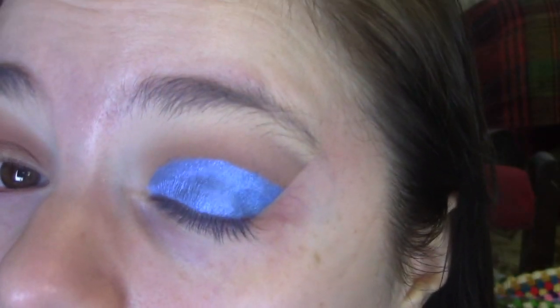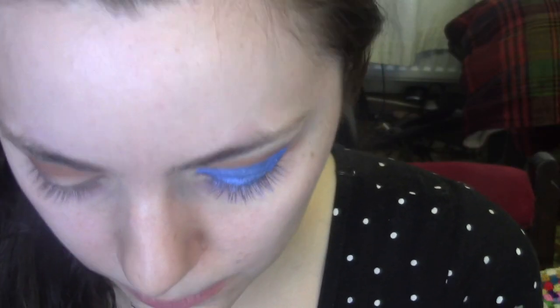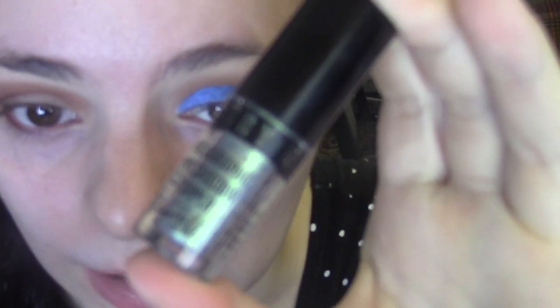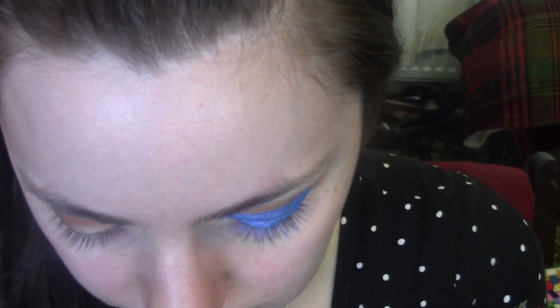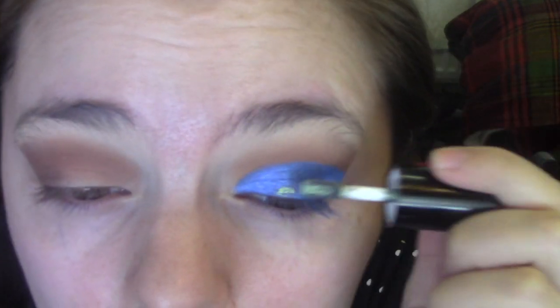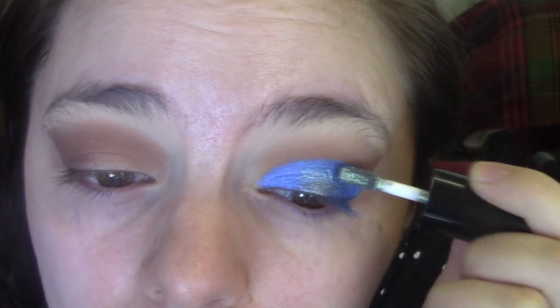Look how pretty it is — it's so vibrant. I kind of want to get some more of these Dazzle Dusts; they're so beautiful. I'm going to go in with the holographic eyeshadow topper in Supernova — it's kind of a greeny iridescent color with lots of other color flecks in it — and I'm going to layer quite a lot of this in the center of the lid.